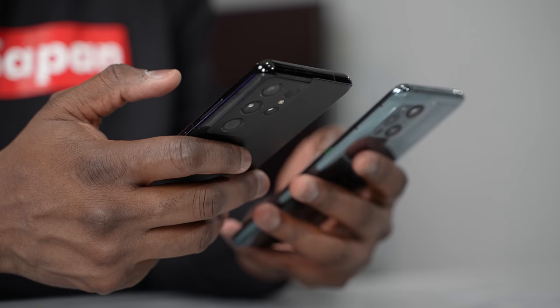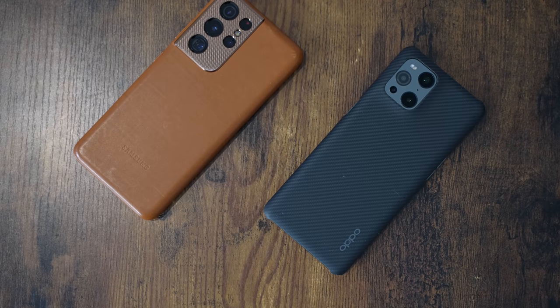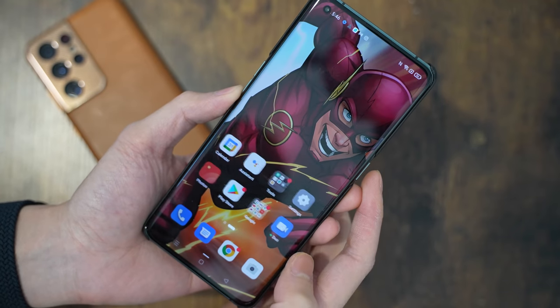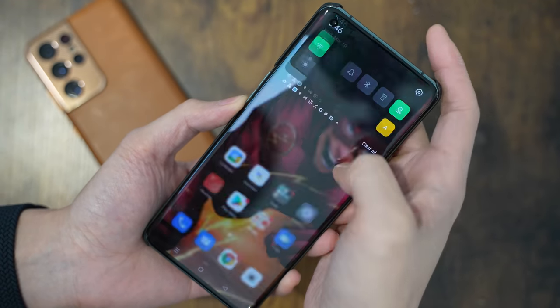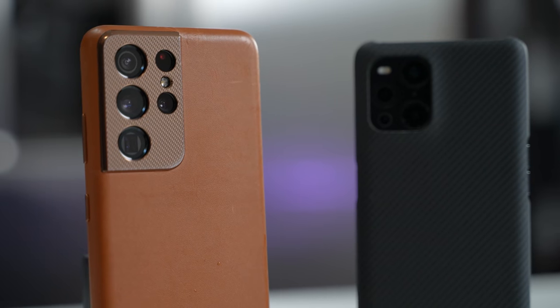Both devices have large batteries. The Galaxy S21 Ultra comes with a 5000 milliamp battery — contributing to its chunkier build — while the Oppo Find X3 Pro has a 4500 milliamp battery. No formal battery test was conducted, but the numbers show a 500 milliamp difference. If battery size is a priority, the Galaxy S21 Ultra has the edge.